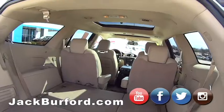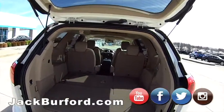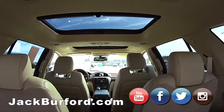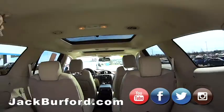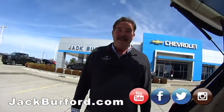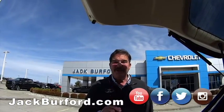Folks, if you're in the market for a family-style vehicle, this Buick Enclave is it — you can't go wrong. Please come see us at Jack Burford Chevrolet. We're at 819 on the Eastern Bypass. We've been here 55 years, we'll be here another 55, and we'll treat you right.